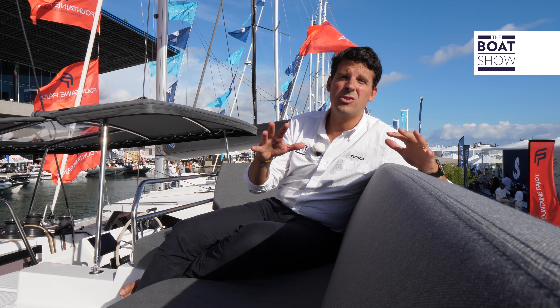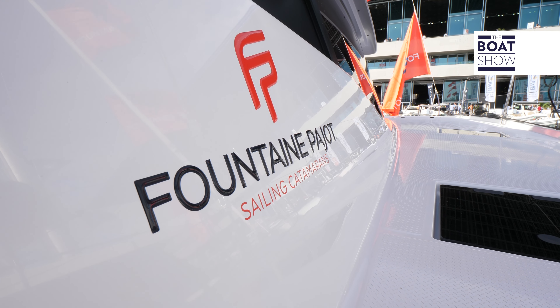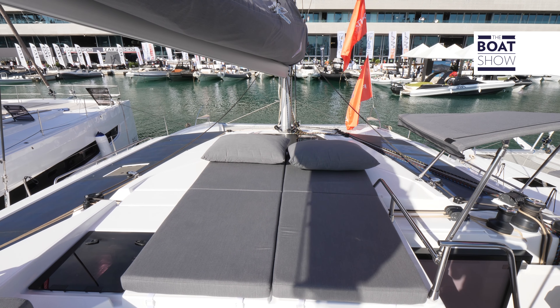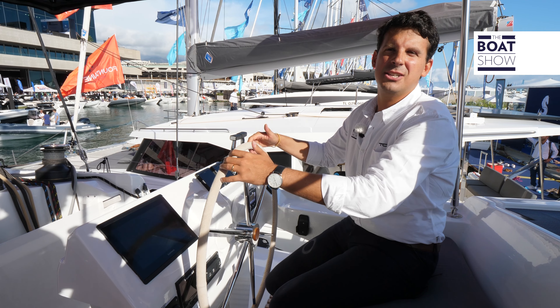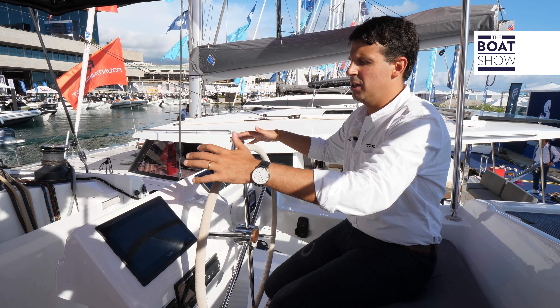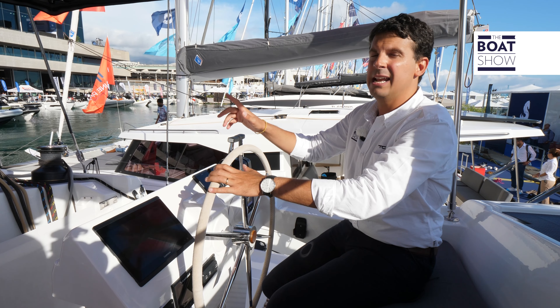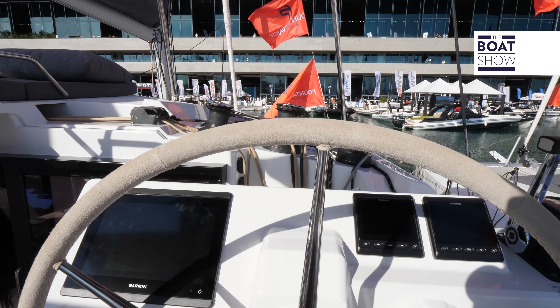Among the catamarans, Fontaine Pajot is the shipyard that, in recent years, has developed the most interesting projects — fantastic catamarans made to be experienced in full sunlight, relaxation, and comfort. Here we are on the fly bridge, typical of Fontaine Pajot catamarans. The command post is functional with Garmin instrumentation, and the rigging is wrapped to three winches, placed slightly away from us.